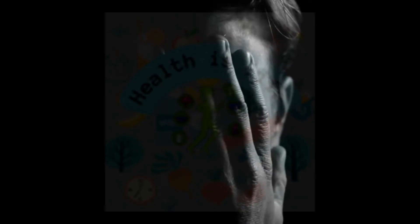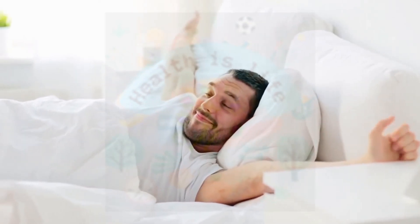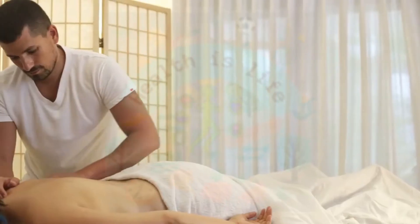Some studies have found that yoga can help reduce stress and improve quality of life for breast cancer patients. Yoga can help improve physical function, reduce fatigue and anxiety, and help with sleep.